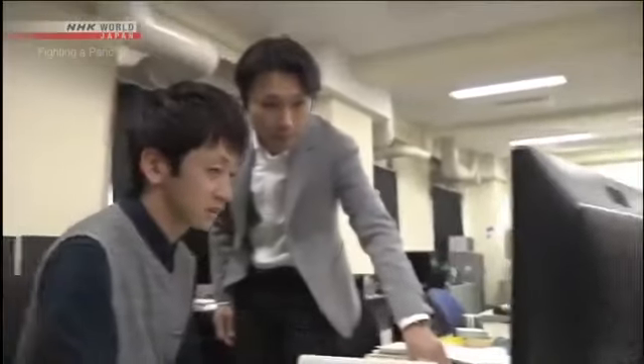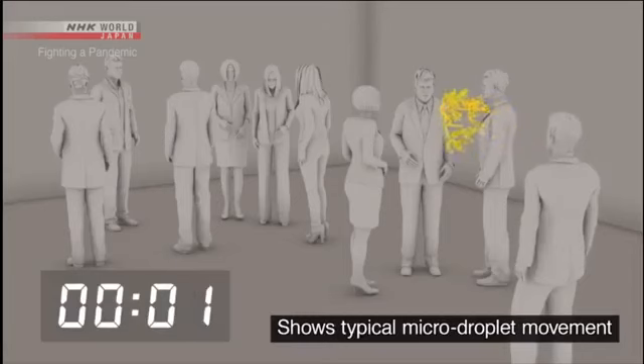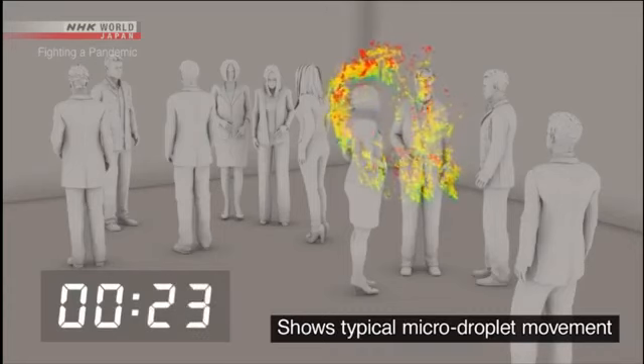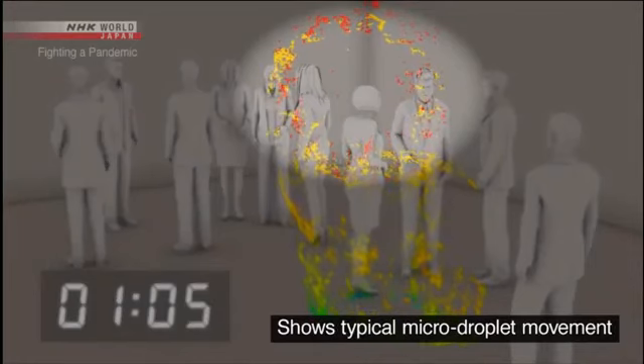The risk of infection through micro-droplets becomes even greater in a closed space with poor ventilation. This lab is simulating the movement of micro-droplets in an airtight room with about ten people in an enclosed space the size of a classroom. A person coughs once and spreads about 100,000 droplets. Large droplets are shown in blue and green — most fall to the ground within one minute. But the micro-droplets, shown in red, continue to drift.